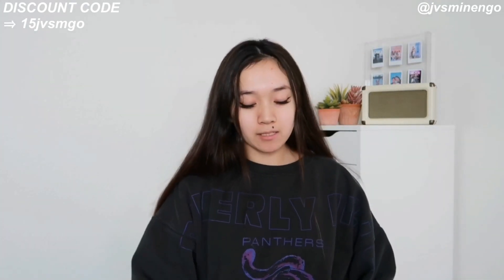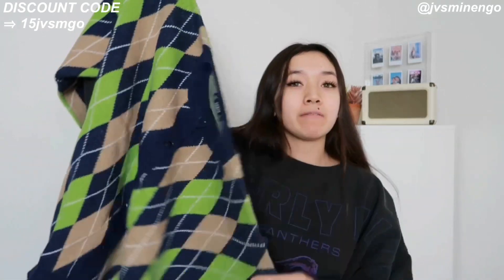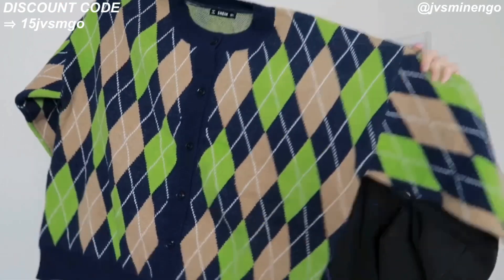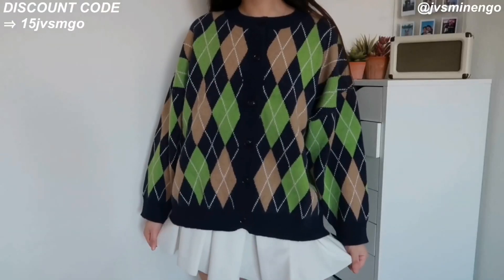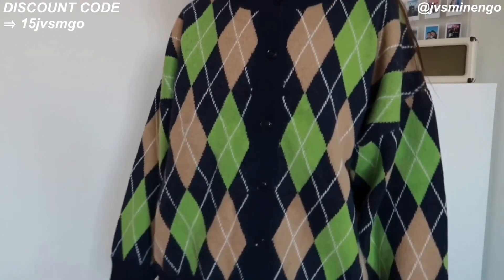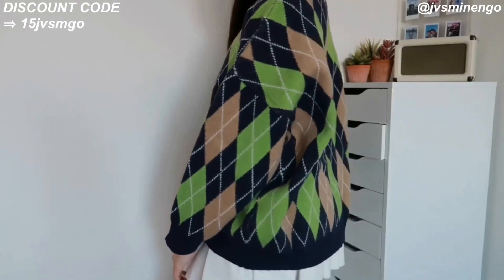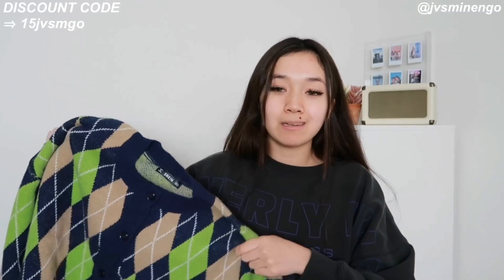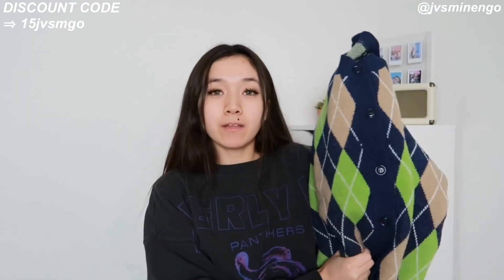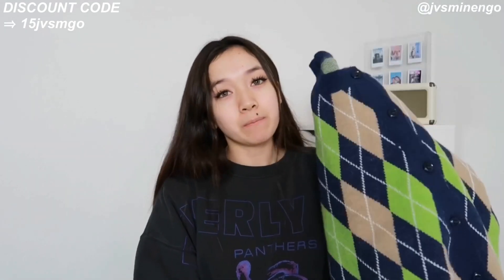Next we have a really cute Argyle sweater — a really cute oversized green and navy blue one. I don't have an Argyle sweater in this colorway so I'm excited to try it out. This one kind of gives me emo vibes — like what a scene person would have worn in 2009. I love the fit; it's very oversized, super thick, and super nice quality. I definitely recommend this.